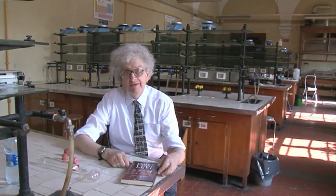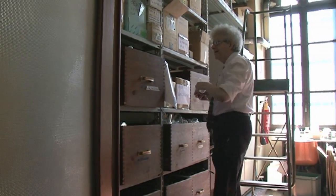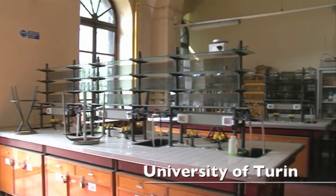I'm in the lab where Primo Levi, the famous Italian writer and chemist, used to work. We're really lucky — it's going to be refurbished in one or two days time, so we're the last people ever to film in here.